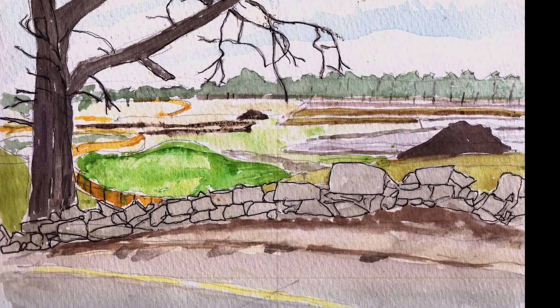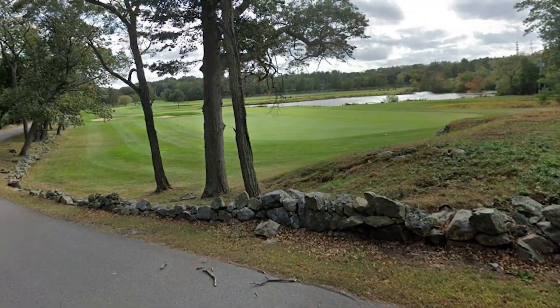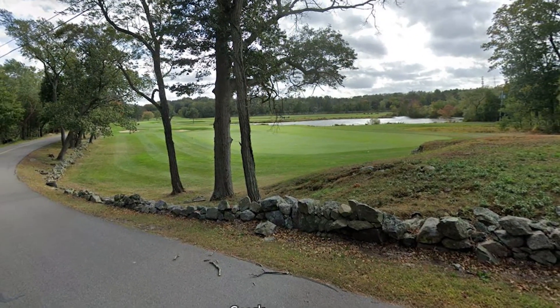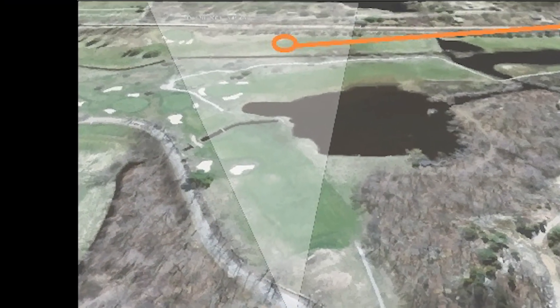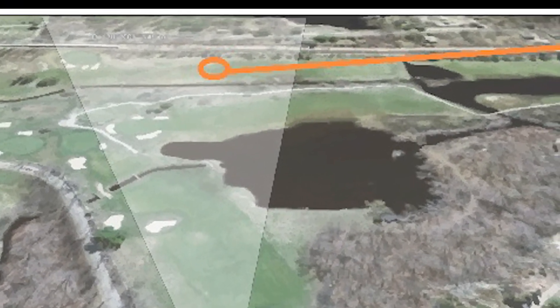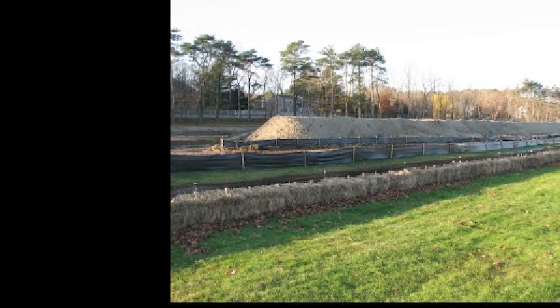I sketched this view of Cohasset Golf Course while the course was undergoing a major effort to get rid of the overflowing water on the fairways. Looking out over the course from the angle that I sketched it from, you could see that they were piling up huge mounds of dirt excavated from the watery area.